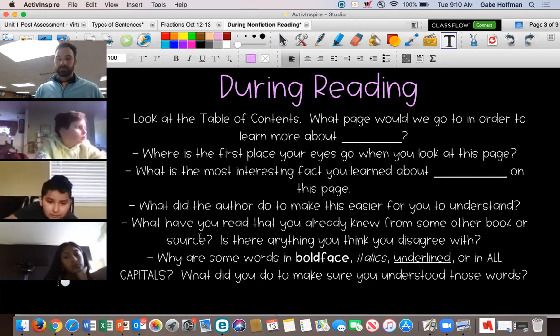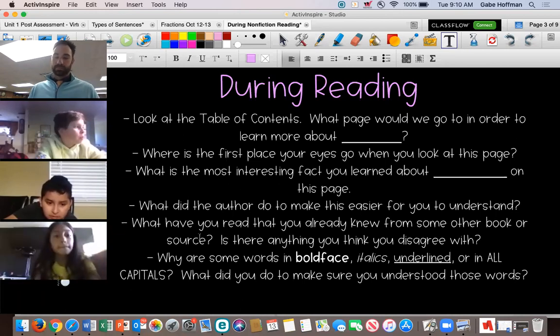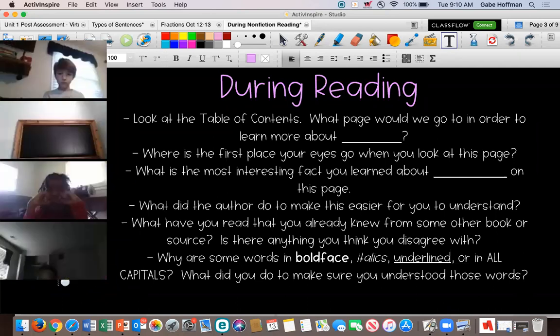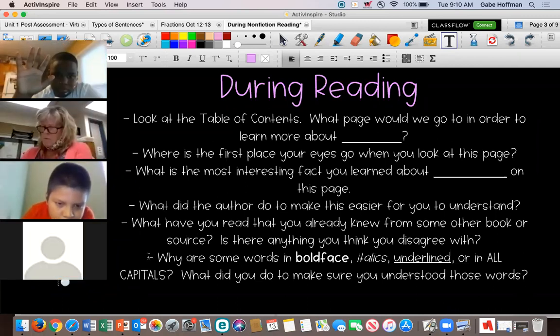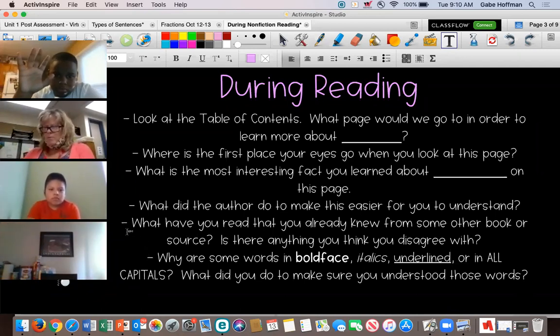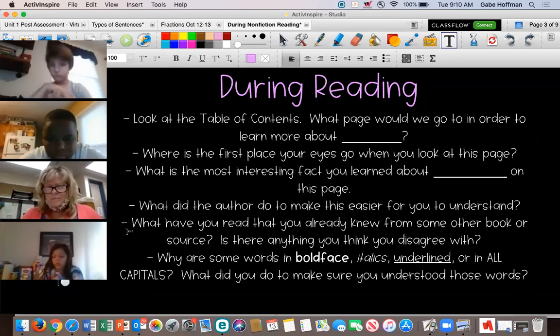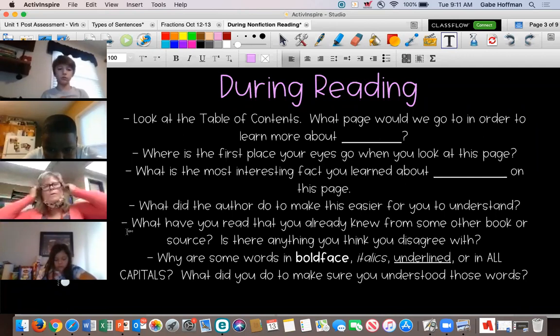Alex J, can you read the next one? 'What have you read that you already knew from some other book or source?' Is there anything you think you disagree with? And Eric, the last one — 'Why are some words in boldface, italics, underlining, or in all capitals? Why did you make sure you understood those words?' Usually those formatting choices indicate that the word is important, and we have to think about what we do to make sure we understood what those words meant.